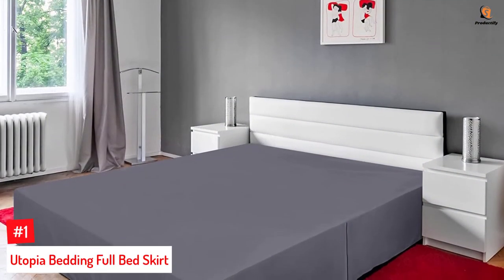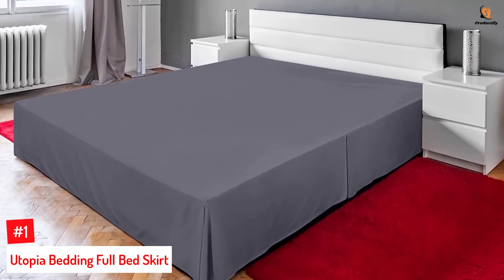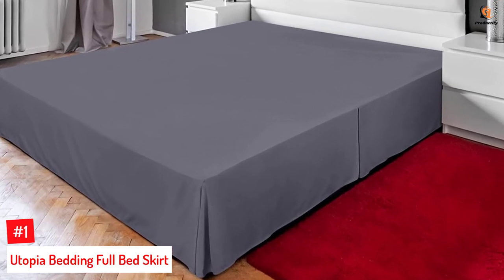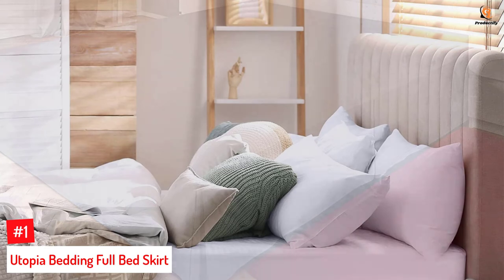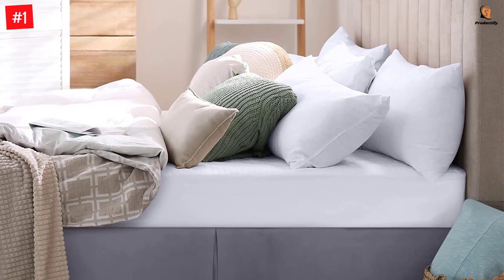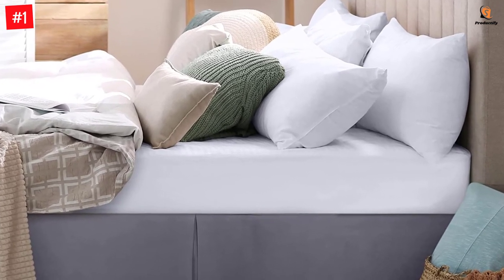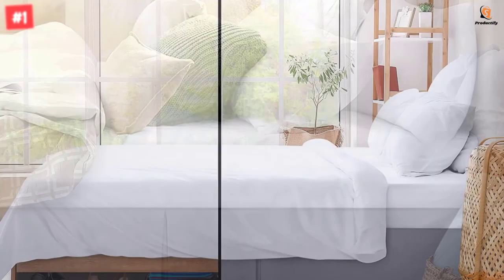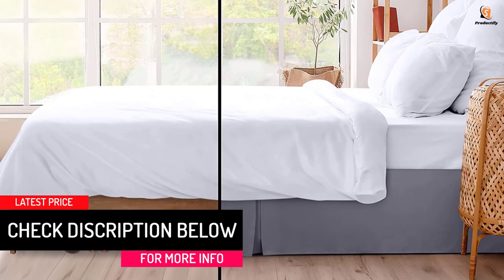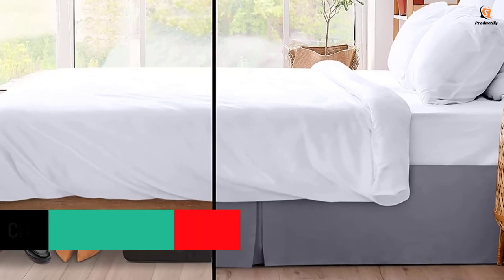Number 1: Utopia Bedding Full Bed Skirt. Measuring 54 by 75 inches, this full-size bed skirt is designed with brushed 100% polyester microfiber and features soft quadruple pleated ruffles — two at the sides and two on the front corners. It has a 16-inch drop that covers your bed frame and box spring completely and gives your room a tidy and neat look. The high tensile strength of this fabric makes it durable, strong, and wear-resistant. Its tightly woven structure causes liquids to bead up on the surface, making it both water- and stain-resistant. Ensure a stylish and sleek look for your bedroom with this elegant bed skirt.